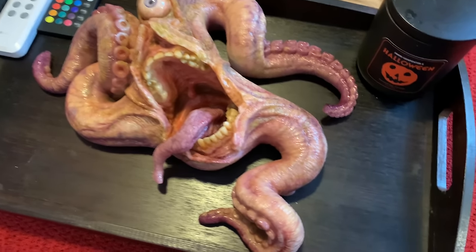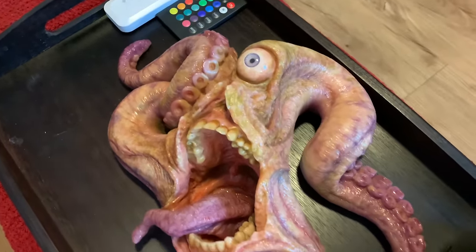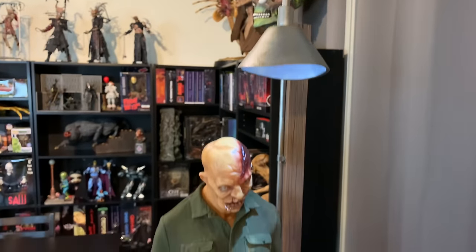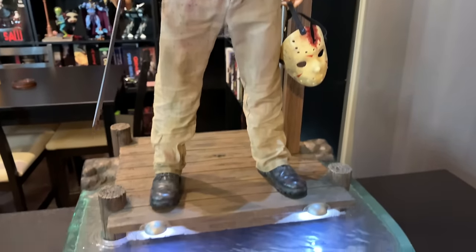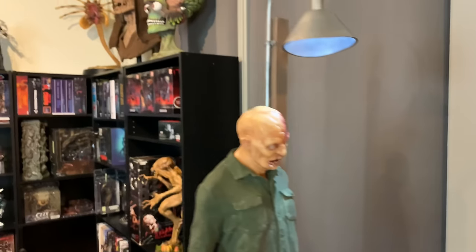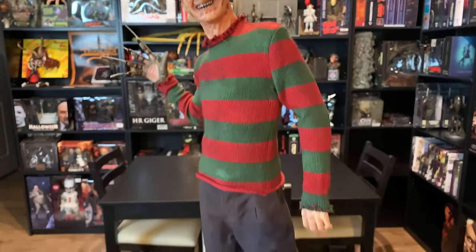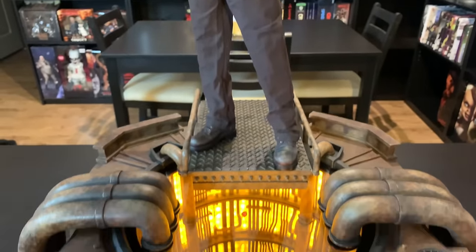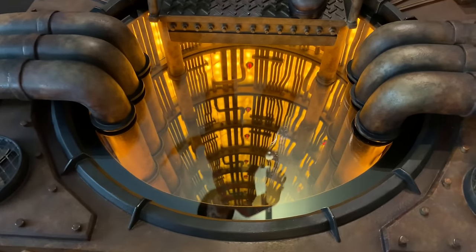Over in my living room area I have Rotten Resin's Cycloptopus — this killer piece was painted by Gary Tunnicliffe, who is obviously famous for his work with Hellraiser. Over here we have CinemaQuette's one-third Jason maquette — he came out amazing. I did repaint him and add some details, but I'm very happy with the way he turned out. Then over here is CinemaQuette's one-third Freddy Krueger with the Infinity Hell base — they did such a killer job on this. I love that effect.